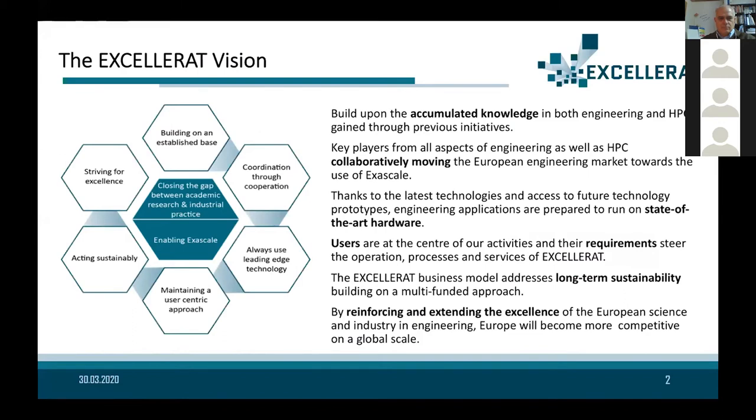Accelerat is built from the need of having exascale enabling technologies for engineering. We will have new exascale machines and we need codes that are able to use them efficiently — this is a demand that comes from European competitiveness. In Accelerat, this expertise comes from partners with a strong background in engineering and HPC. The whole movement of the center of excellence is driven by the definition of use cases that represent challenges in the engineering community, and from those requirements, developments are taking place.